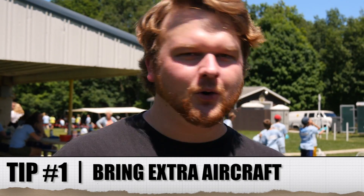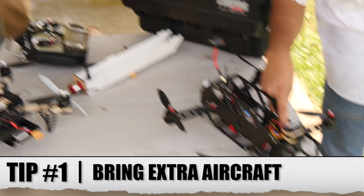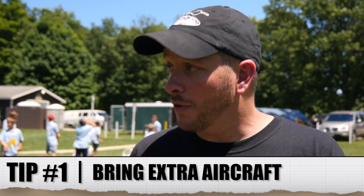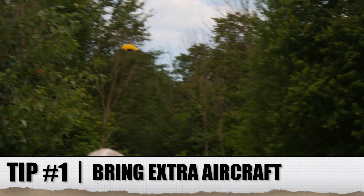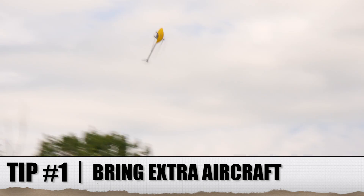One of the main things to consider is bringing multiples of everything. We had a couple of Krakens and a couple of quads because you never know when something's going to go down. You always want to plan for that. If you have multiple different types of the hobby going on — we had multirotors, FPV, fixed wing, and helicopters — oh my gosh, Heath was amazing. That's some of the best flying I've ever seen. Hats off to you, Heath.